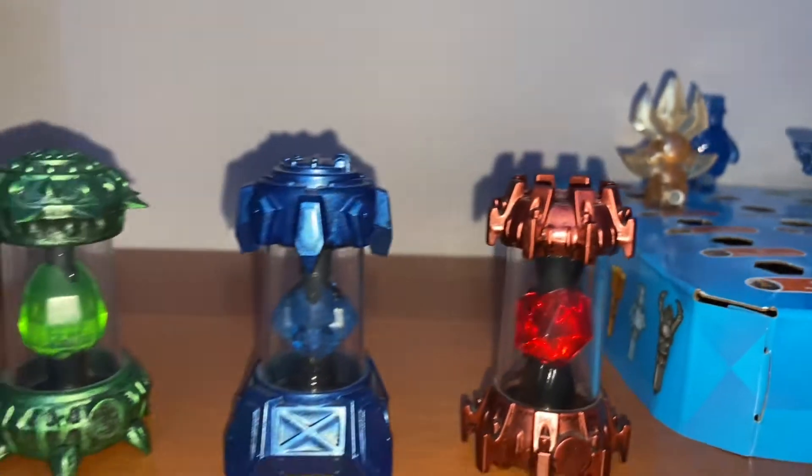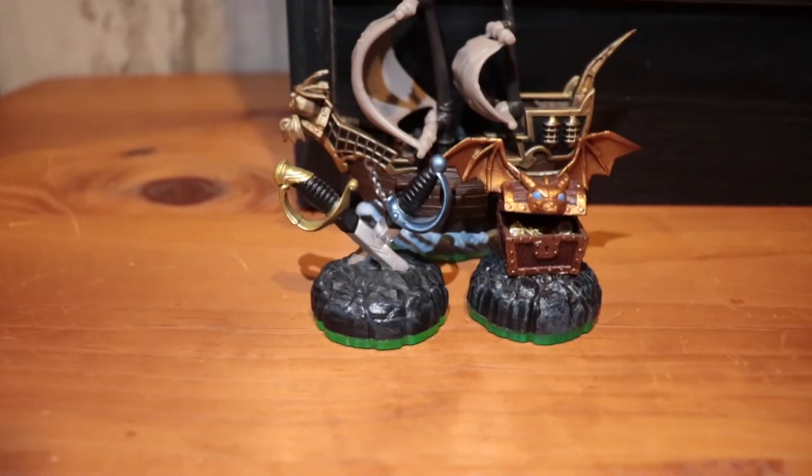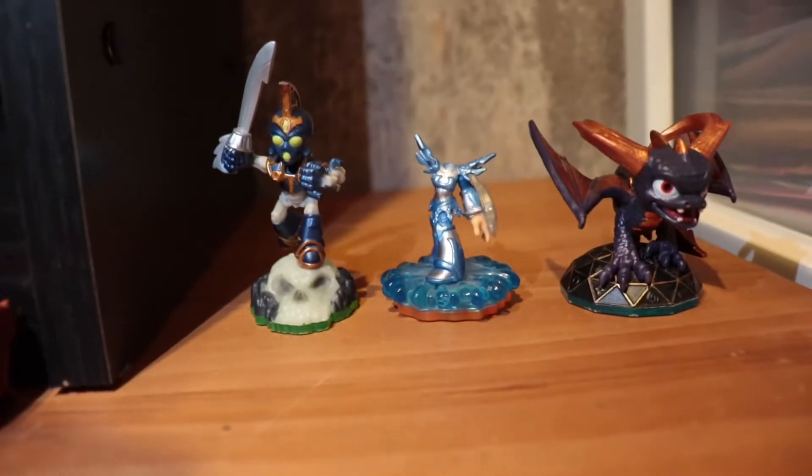Over here we just have three creation crystals, a set from Spyro's Adventure, an imaginate chest, and these are all my broken figures.